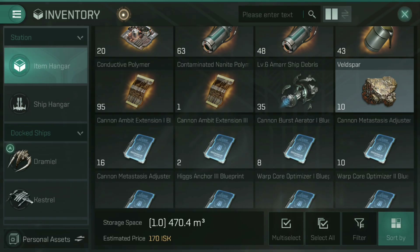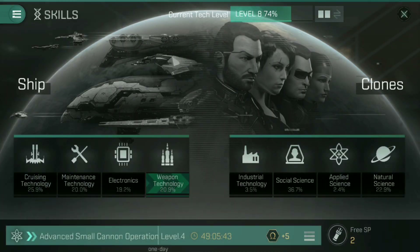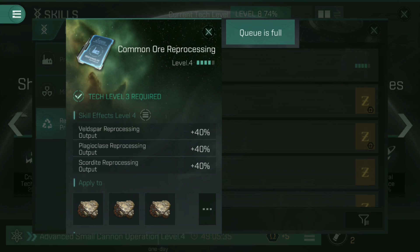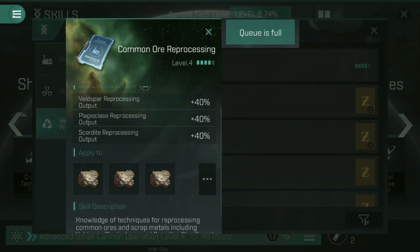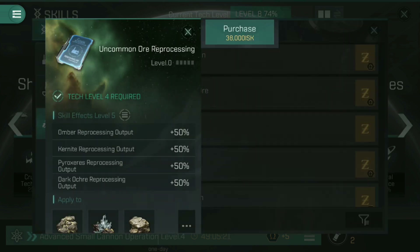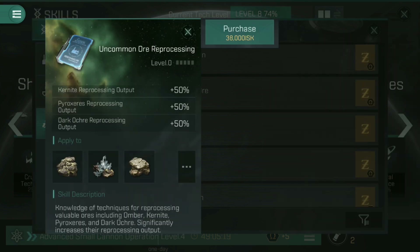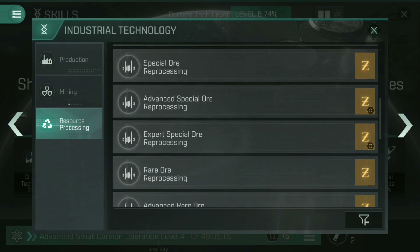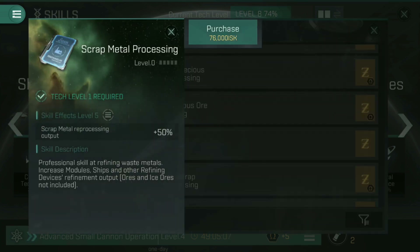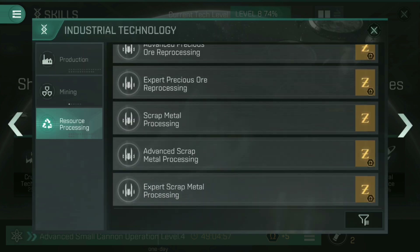There are better ways to do that — that's just doing it unskilled. If we go into skills and into industrial technology, resource processing, you can see common ore reprocessing allows you to increase the amount you get out. Mine is currently a 40% increase in Veldspar, Plagioclase and Scordite — I'll get 40% more mineral out of those rocks. For uncommon ores like ombar or kernite, you'd get more from those as well. Scrolling down further, you get to scrap metal processing — this is the one that gets you additional bits from ships, like corroded nanite circuits. You get 50% more of those for each point in the scrap metal processing skill.